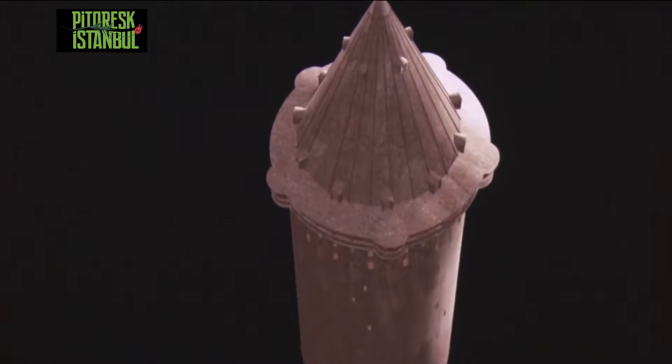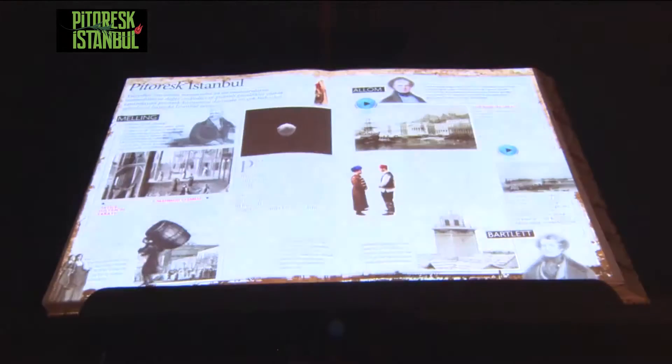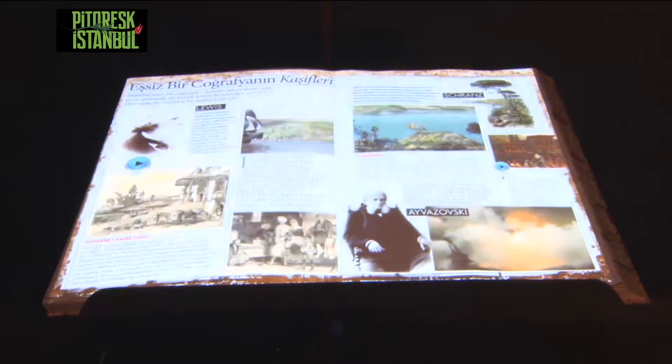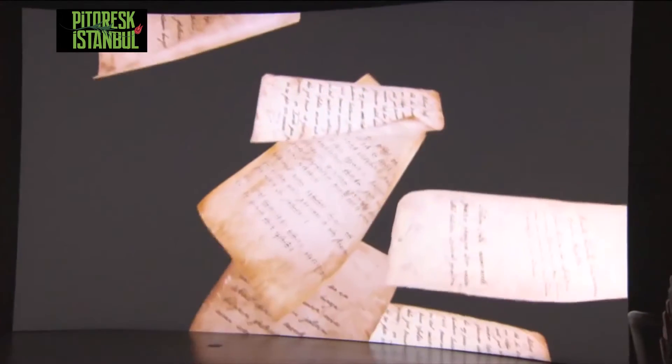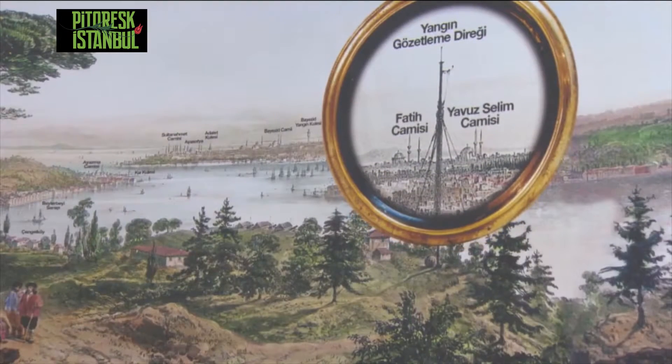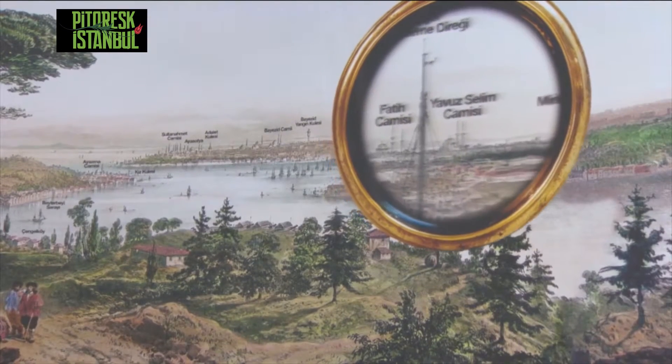With advances like this being made in digital art, future exhibitions will allow armchair travelers, historians, and art lovers the chance to journey back through the pages of time and see the world through the eyes of the original traveling artists.